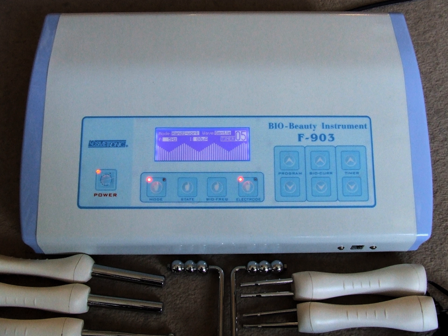Galvanic treatment in the beauty industry has been described since at least the 1970s and earlier. Sometimes called galvanism, the treatment aims to improve the skin in two ways: cleansing, a process called desincrustation, and nourishing the skin condition through an electrochemical process called iontophoresis.